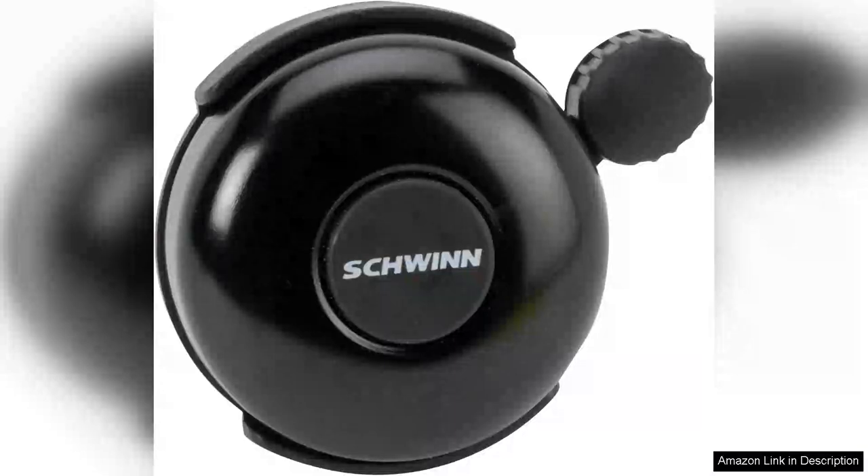The Schwinn Classic Black Bike Bell is a delightful accessory that enhances any bicycle, whether for kids or adults. Designed with both style and functionality in mind, this bell stands out for its timeless black finish, seamlessly complementing a variety of bike designs.